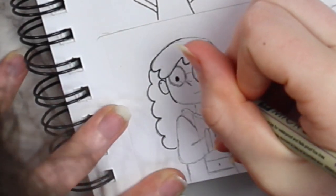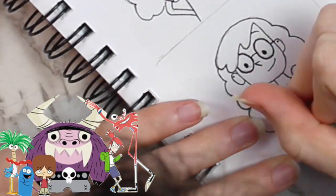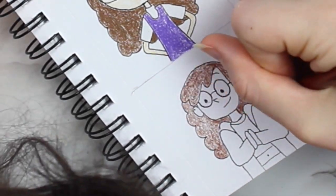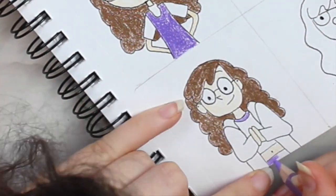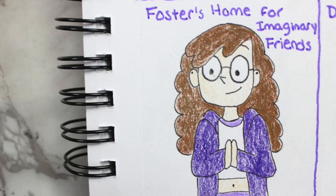The next character I decided to draw myself as was a character from Foster's Home for Imaginary Friends. I really used to like this show and I based this character off of Frankie from the series. I recently learned that the creator of Foster's Home for Imaginary Friends also created the Powerpuff Girls, which probably explains why I liked both shows — and also explains the Powerpuff Girls cameo in some of the Foster's Home episodes, like how they were on Frankie's shirt. Here's how the finished drawing turned out.